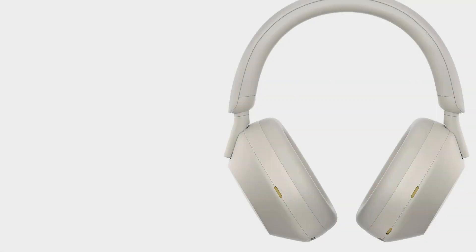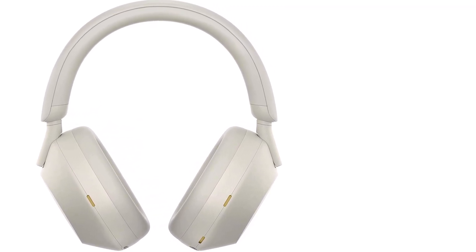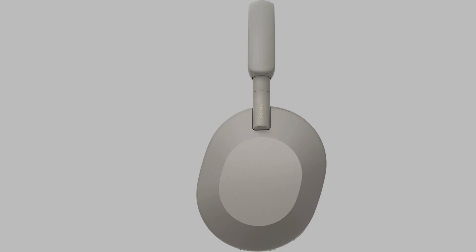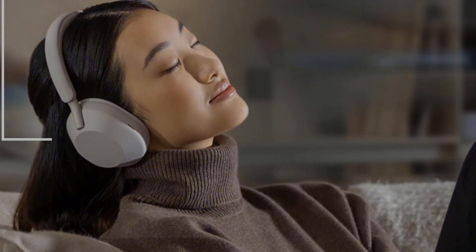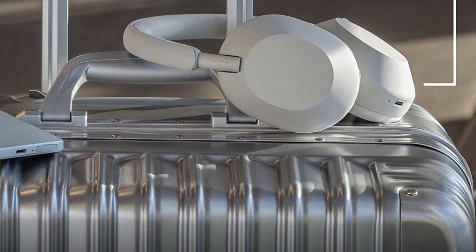It has the ability to pair with more than one device at a time, so you can listen to music on one and take calls on the other. It is the best premium version which provides the best of its features, and it has improved features compared to its previous XM4 version.